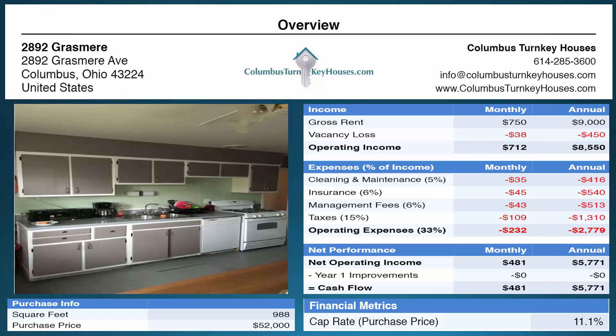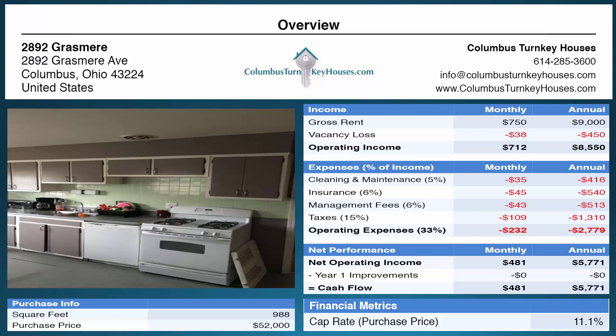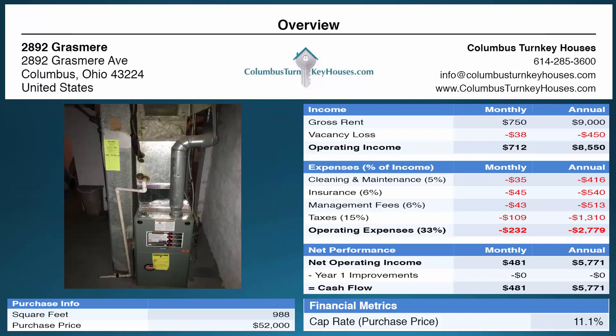We have a solid working class kitchen and appliances. The furnace is not brand new but it isn't old, and it has been thoroughly inspected as we do with all major mechanicals and systems of every house.